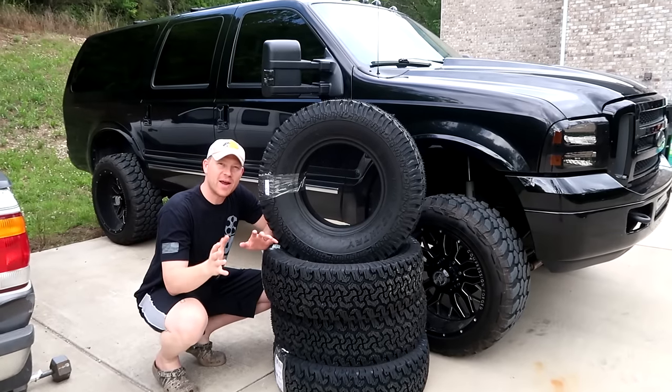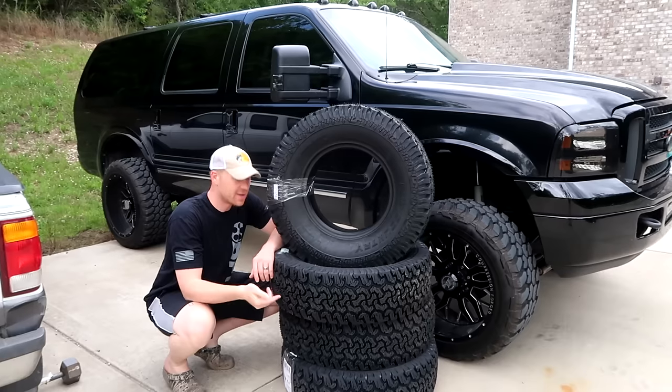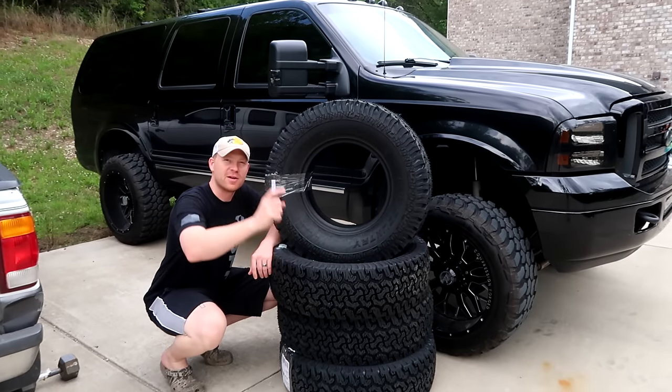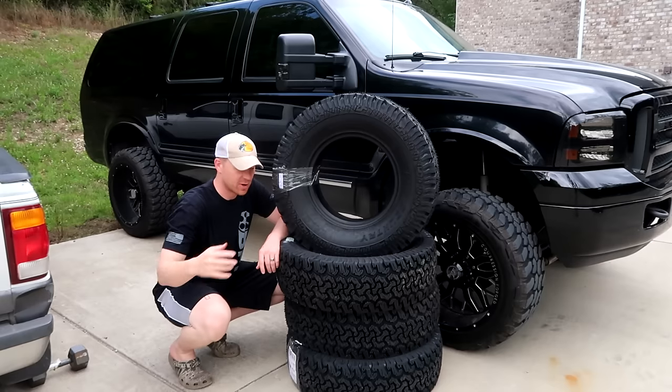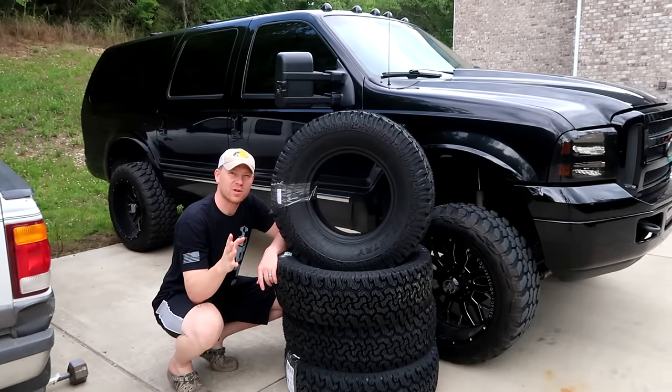Hey everybody, how you doing? I've been waiting to make this video for a long, long time, but I had to wait until I got my new tires so you guys wouldn't order some and steal all the inventory. Real quick video to tell you guys about where I've been buying tires for a long time.